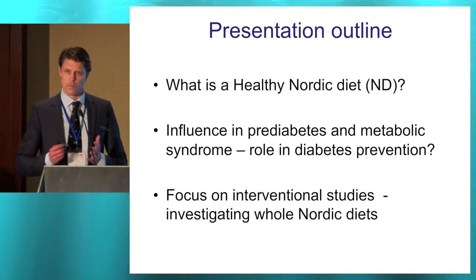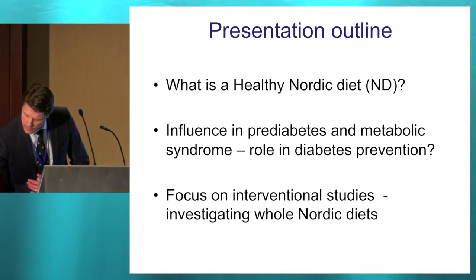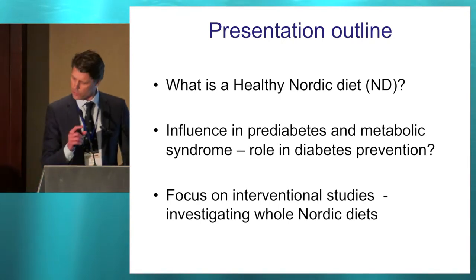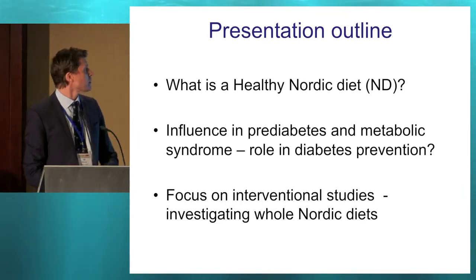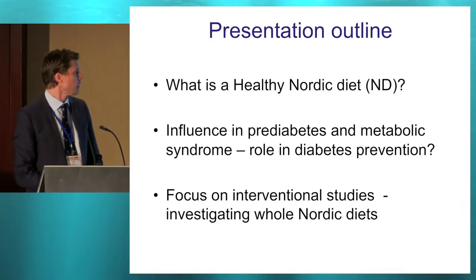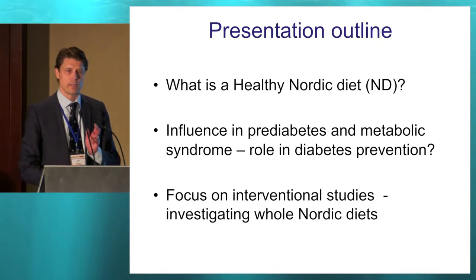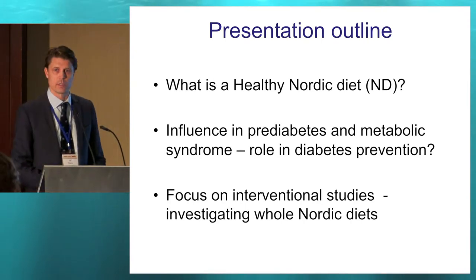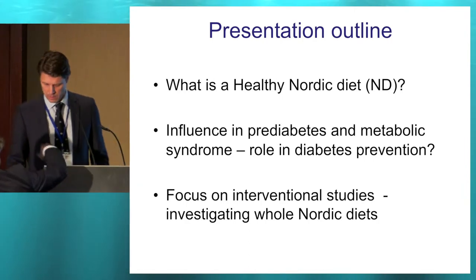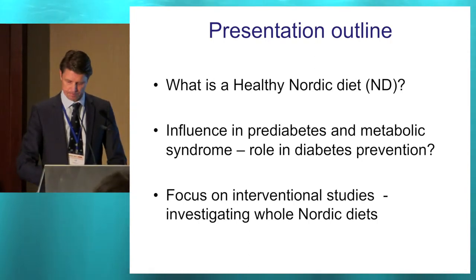So to start with, overall, what is a healthy Nordic diet? This is my outline of the talk. I will define what a healthy Nordic diet is, and I will mainly talk about the pre-diabetic stage — the influence of a healthy Nordic diet on metabolic syndrome and pre-diabetes — basically because there are no studies in patients with diabetes. I will focus this talk on presenting data from intervention trials mainly.